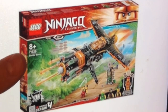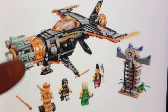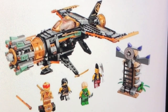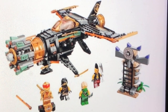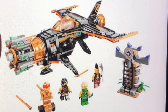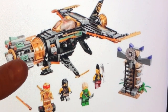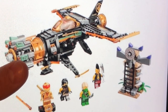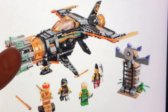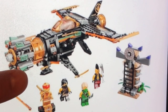Next up, we get set 71736, also called the Boulder Blaster from Season 4. We get that exclusive 10-year anniversary Kai — the golden Kai minifigure. I'm just really digging these golden ninjas. We also get a Cole minifigure, a Lloyd minifigure, and a Serpentine Warrior from Season 4. Either way, I also kind of like this Lego set.